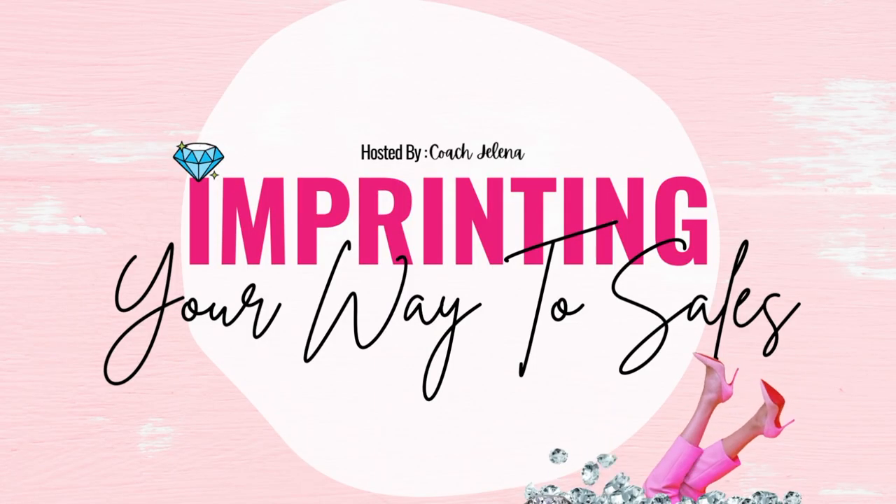What's up sis, we're back with another video for you. Before we get started, March 9th at 6 o'clock PM, your favorite coach is hosting the Imprint Your Way to Sales, Marketing and Branding webinar. I would love if you guys pulled up and learned some knowledgeable information pertaining to marketing and business when it comes to your website.